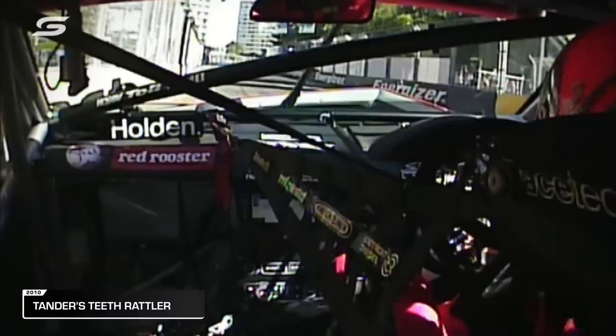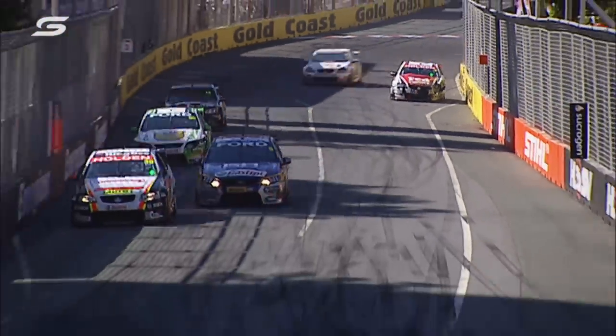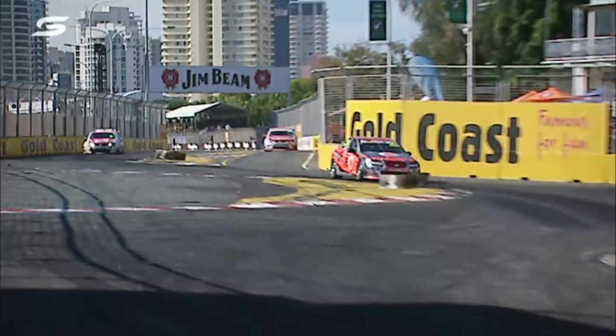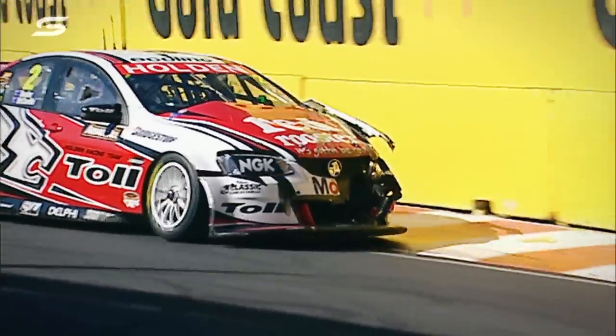Garth Tander stopped — and it looks like a lot of damage. A lot of damage. Massive damage. We'll have a look at this. This is Garth Tander trying to get by the GRM car. Won't turn and goes straight in. That has made very heavy contact.